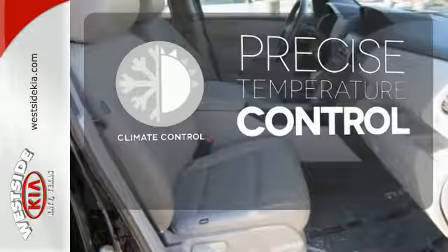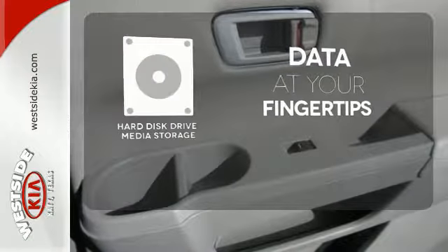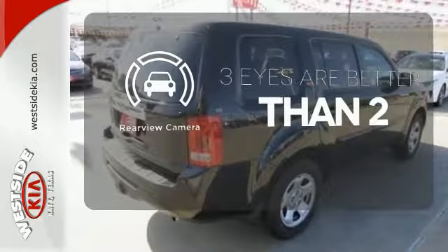Its cabin surrounds passengers with multi-zone climate control and aids the driver with a backup camera and 8-inch multi-information display. Select the perfect temperature with climate control. The hard disk drive media storage keeps pace with your entertainment and information demands. The backup camera gives you a clear picture of what is behind you.